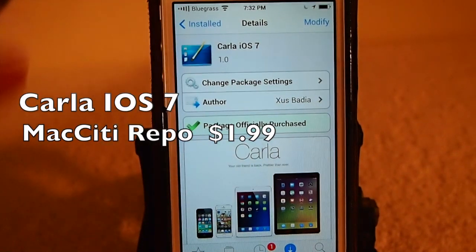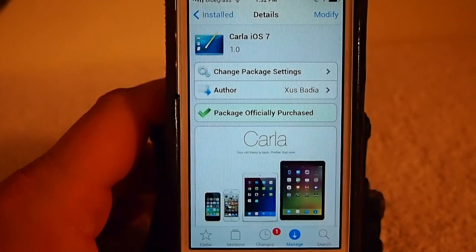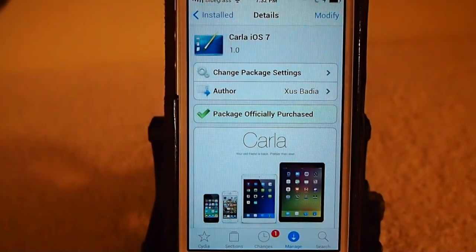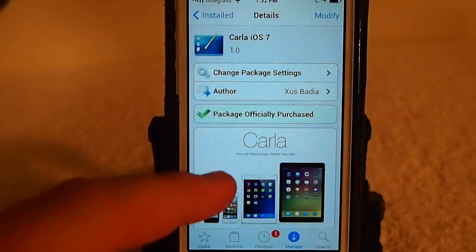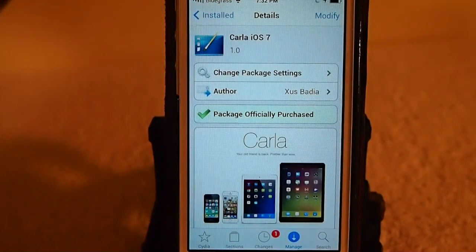Hey YouTube, it's me, it's your iPhoneCaptain. Today we're going to be taking a look at Carla iOS 7. This is a theme. It's available now for $1.99. It's in Mac City and it's going to be going up to $2.99 at the end of the week.